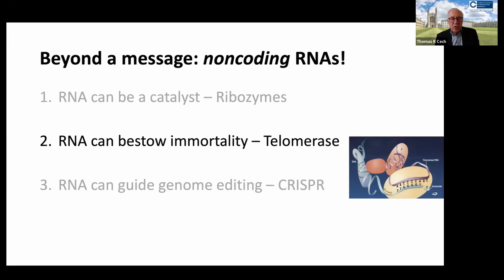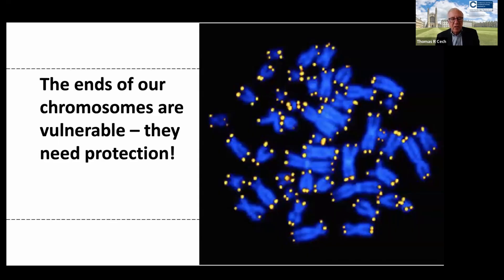Let's move on to another role of non-coding RNA: the fact that RNA can bestow immortality. This is the telomerase story. To introduce this, I have to say just a word about the ends of our chromosomes, where the double helix of DNA ends. There is a special sequence here lit up by a fluorescent probe — first discovered by Liz Blackburn in Joe Gall's laboratory — these repeated DNA sequences at the ends of chromosomes.